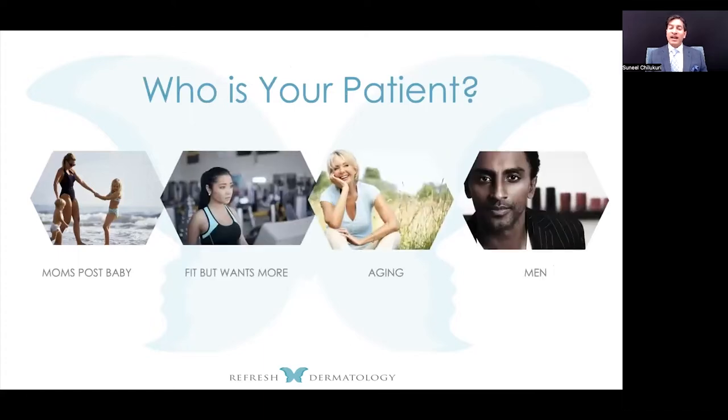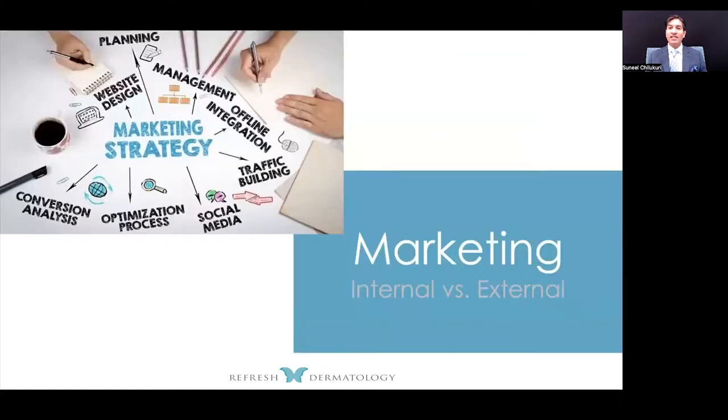The first thing I talk about is: who is your patient? Who's the ideal patient you're looking for? Is it millennials? Do you love treating acne and acne scars? Do you love mommy makeovers, improving the body and face? Do you enjoy treating more mature patients, or do you enjoy treating skin cancer? Once you identify who your ideal patient is, you can utilize both internal and external marketing techniques.